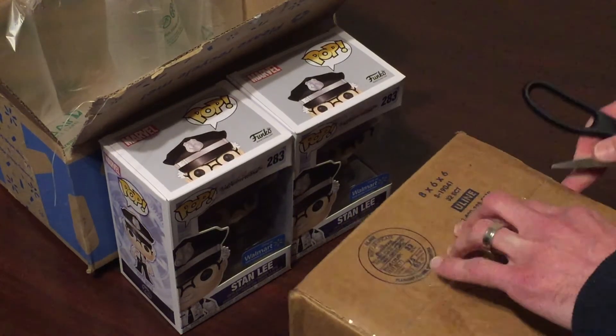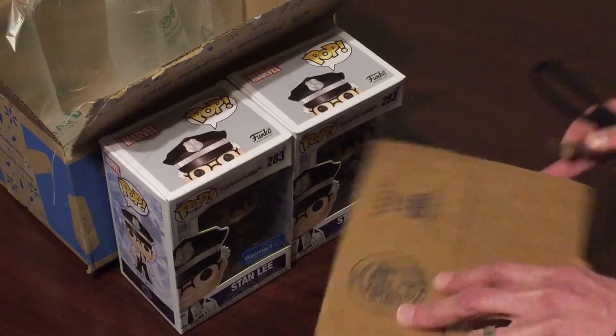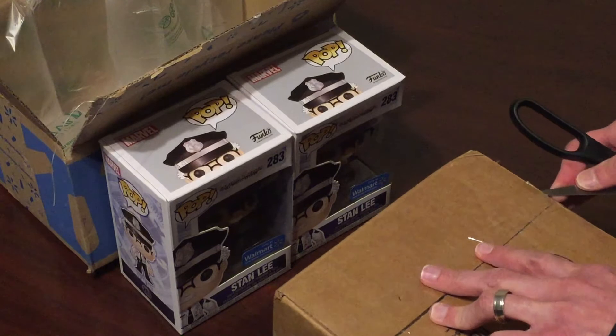The second box — because just one box wasn't enough — I want to do a decent mail call video since I haven't done one of these in a while.